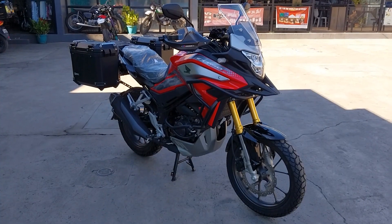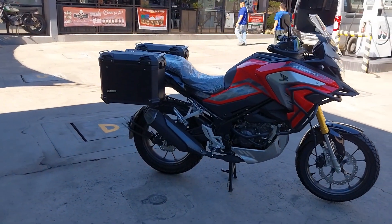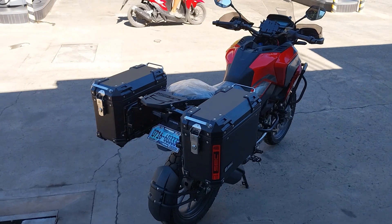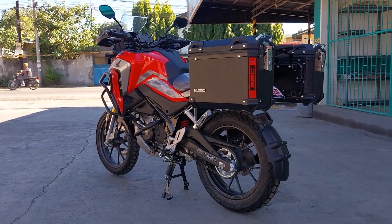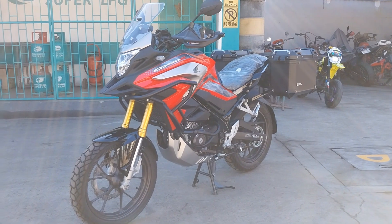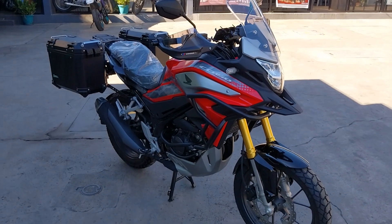In conclusion, the Honda CB150X is a well-rounded adventure tourer that offers a harmonious combination of power, agility, and affordability. Its engine, chassis, and features make it a capable and inviting option for adventure enthusiasts, whether they are seasoned riders or newcomers to the sport. This bike is more than just a motorcycle — it's a passport to exciting journeys, and honestly, this is an excellent choice for those looking to explore the world on two wheels.